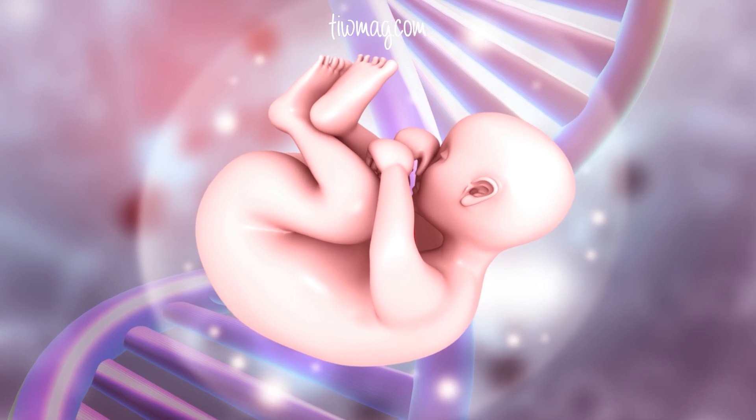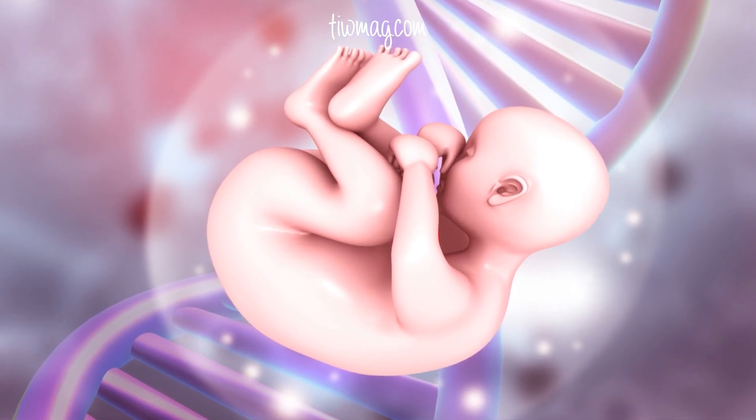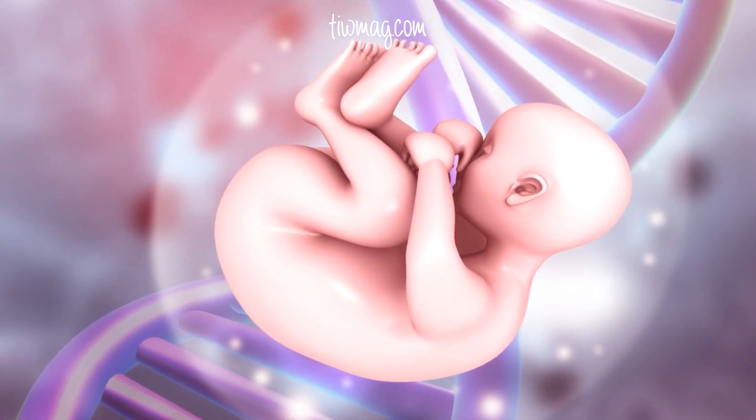It's nature's way of sparing us from suffering and ensuring that only the healthiest embryos continue to grow. Let us know in the comments — was this something you already knew, and how did you learn about early pregnancy loss?